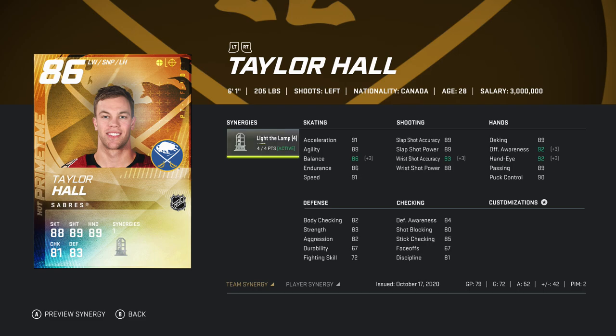One thing I would also say about Taylor Hall — his wrist shot isn't that amazing. I know the synergy boosted it, but I don't really feel like I snipe a lot with him. His slap shot is really what impresses me. I actually took a slap shot today in a game with him and it just went bar down on the right side. His slap shot and his speed are really the biggest things.